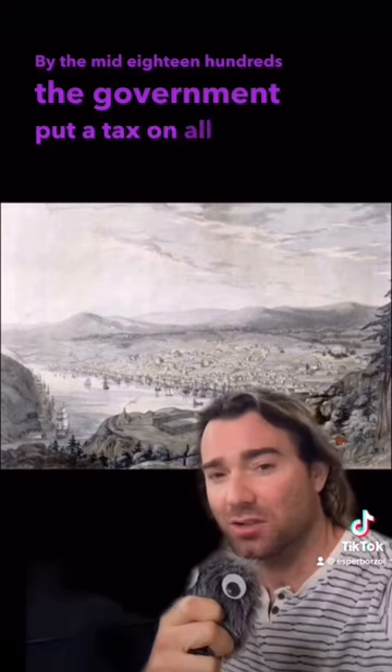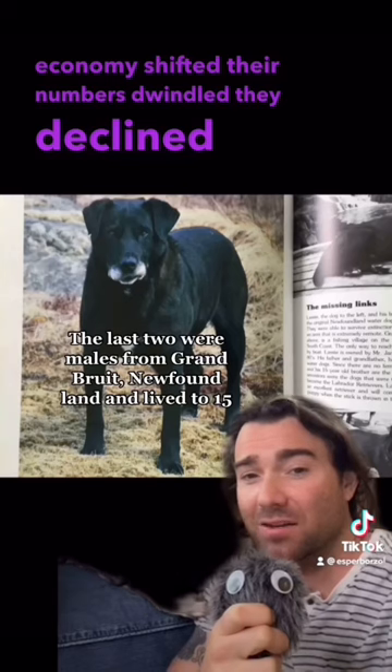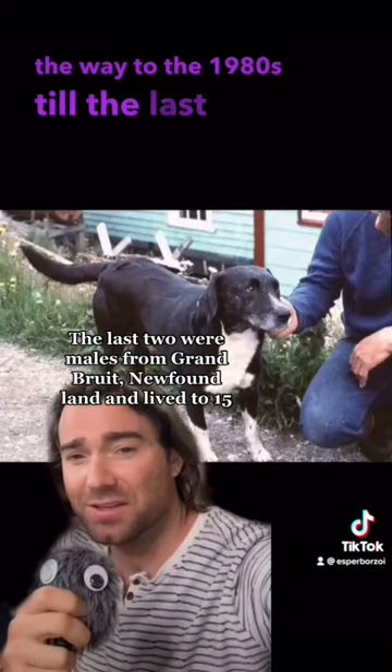So why did they go extinct? In the mid-1800s, the government put a tax on all dogs not associated with sheep production. And as their economy shifted, their numbers dwindled. They declined all the way to the 1980s, until the last two passed away.